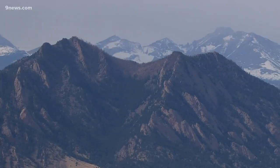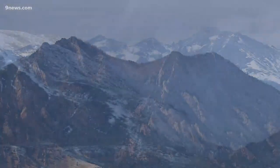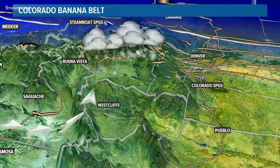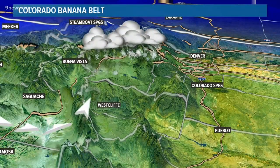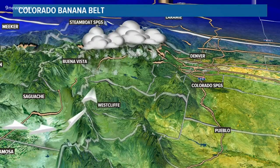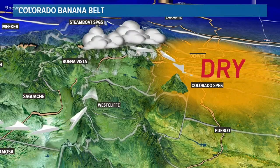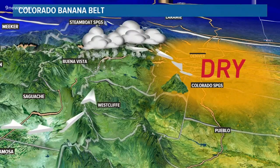In Colorado, banana belts exist on the east side of the mountains due to downsloping winds. The predominant wind comes from the west. When it hits the Rocky Mountains, the air gets pushed up, forming rain or snow. As the air moves down the slope on the other side, the air pressure rises, which causes warming and drying.